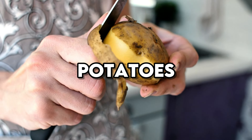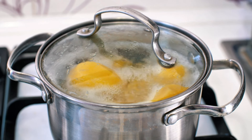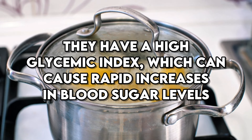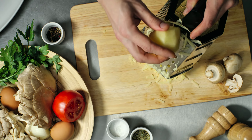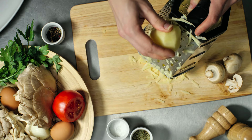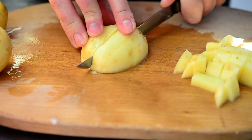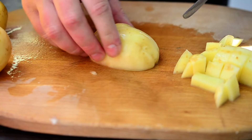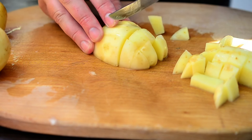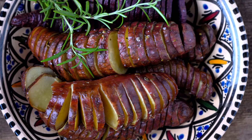Potatoes have also been genetically modified to resist pests and improve shelf life. While potatoes are a staple in many diets, they have a high glycemic index, which can cause rapid increases in blood sugar levels. GMO potatoes might pose additional concerns due to potential changes in their nutritional profile. For those with diabetes, it may be beneficial to choose non-GMO potatoes and to consume them in moderation, favoring sweet potatoes or other lower glycemic alternatives.